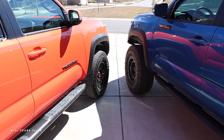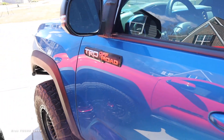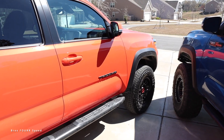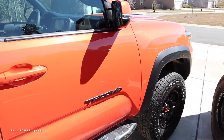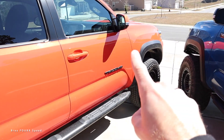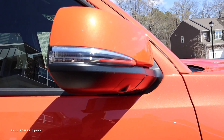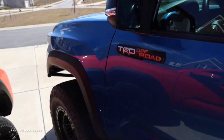Moving to the sides: the fender flares are the same. I mimicked the TRD Pro badge with my TRD off-road badge, since the Pro was first introduced with that badging. The 2023 just has 'Tacoma' down the side. The side mirrors are a similar design, though the newer truck has the camera system I mentioned.